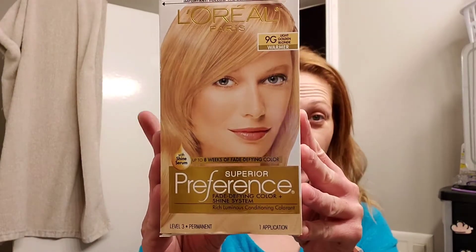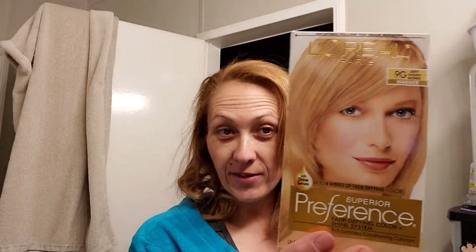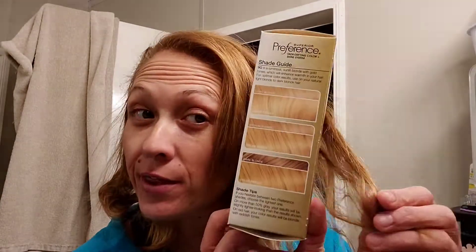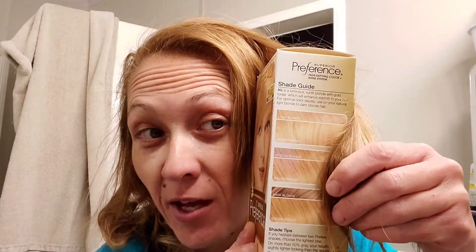Of course I went and got a box dye. This is the box dye I got, and I ended up with none of these colors — like, none of them. It doesn't look too horrible, but I'm not a red person, and this is the second time something like this has happened. I think I know what happened.